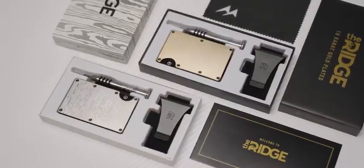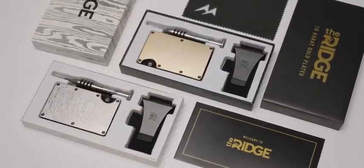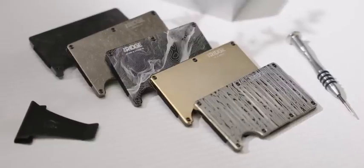Big thank you to The Ridge for sponsoring this video. Get rid of your old bulky wallet — the Ridge wallet will keep your pockets light and organized. Click the link below and use code Linus to save 10% off your purchase and get free shipping.